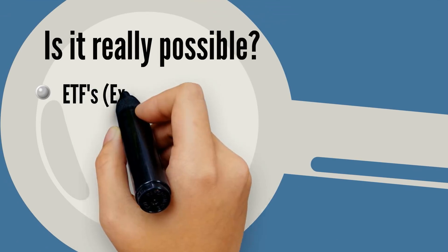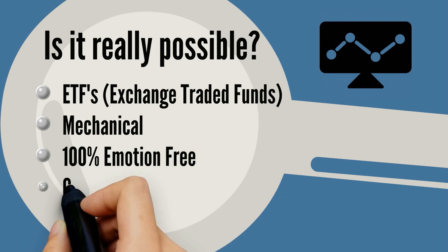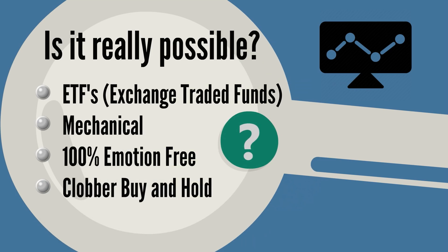Is it really possible to trade ETFs in a mechanical, 100% emotion-free system and absolutely clobber the results of traditional buy-and-hold investing?